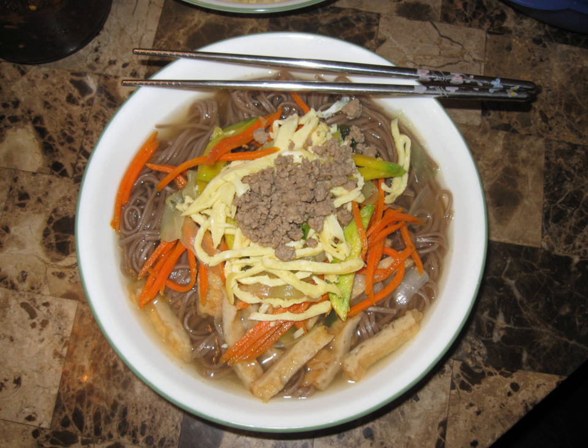There are two varieties of acorn noodles: flour-based soba and starch-based vermicelli.